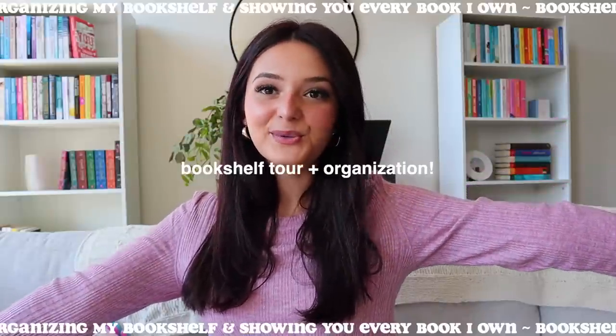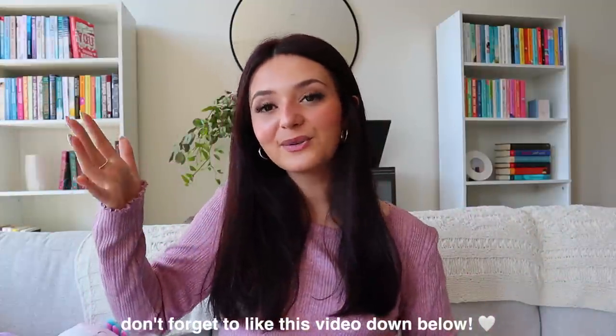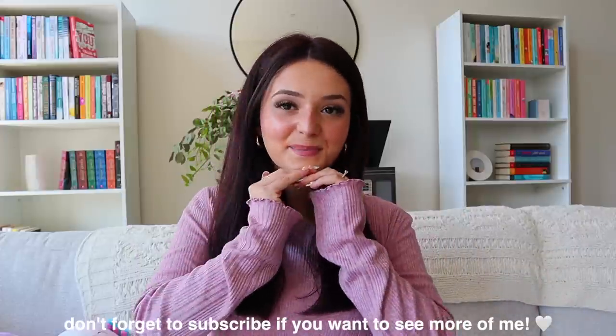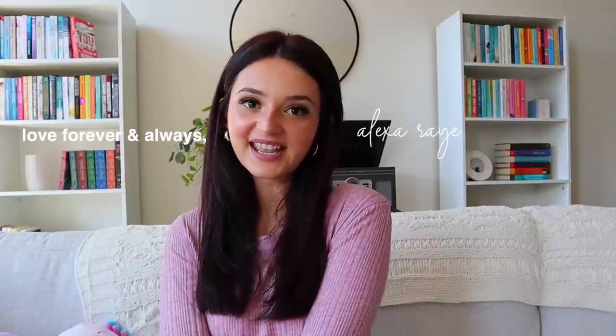Okay everyone, that is all for my bookshelf tour and organization video. I hope you enjoyed it and had fun, and I hope you're able to take away some new reads and book recommendations from this video. I tried to tell you a little bit about every single book — some I skipped over because I haven't read them yet or don't know too much about them, but for the most part I shared some of my favorites. As always, leave me any book recs you have down below — I love reading what you guys are reading. If you liked this video, give it a big thumbs up and don't forget to subscribe. I post every single week, sometimes more than once. Hope you have a wonderful rest of your day and I'll see you in my next video.